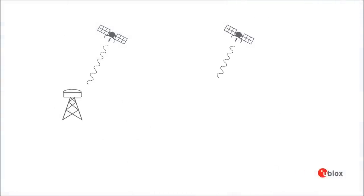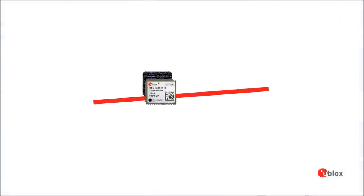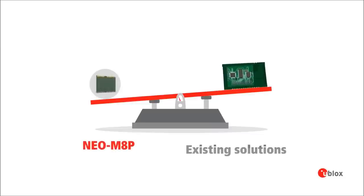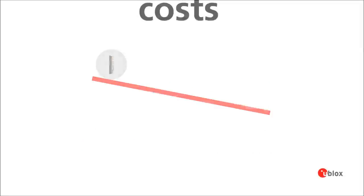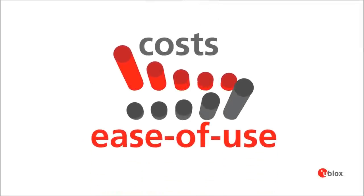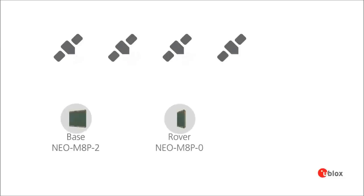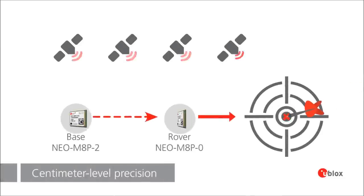The real-time kinematic RTK algorithms are pre-integrated. As a result, compared to other products in the market, the size and weight are much smaller. And it consumes five times less power, cutting costs and making it easy to use. NEO M8P is the result of the uBlocks GNSS expertise and delivers groundbreaking centimeter-level precision.